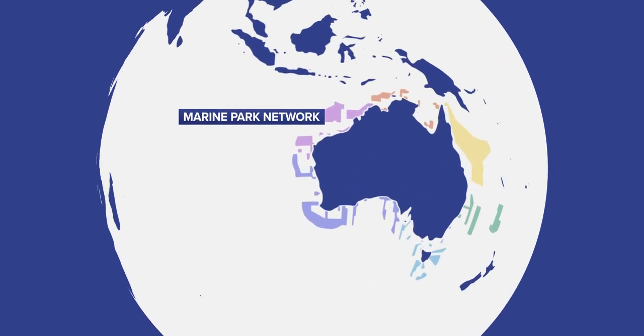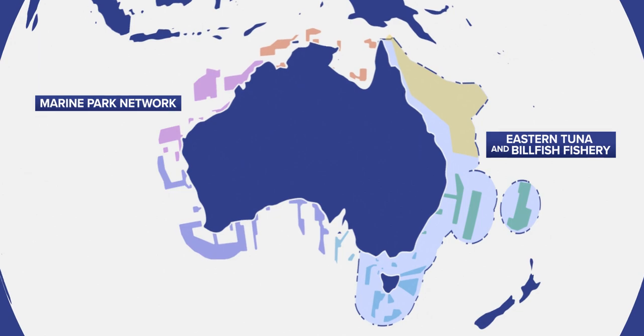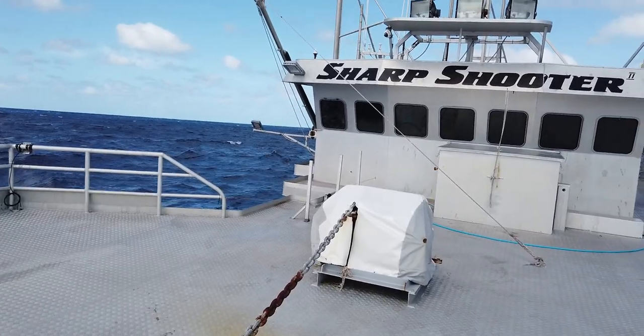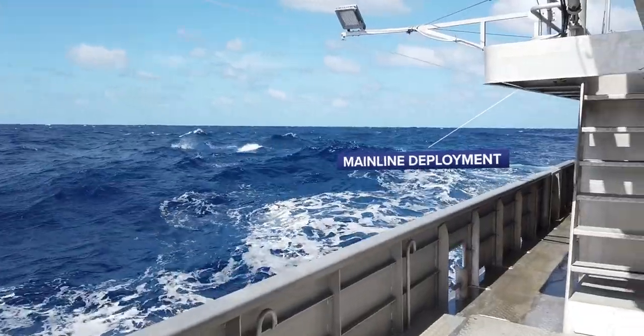One of the key aspects of a marine park network is that there are areas where we don't want fishers to go into, and we've got other areas where they are allowed to fish. So the challenge with pelagic longlining of course is that unlike other fishing methods where the net is attached to the boat and there's a high level of control,